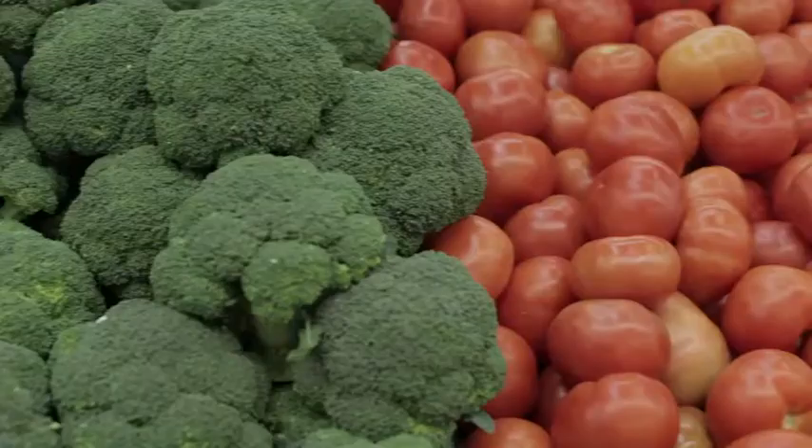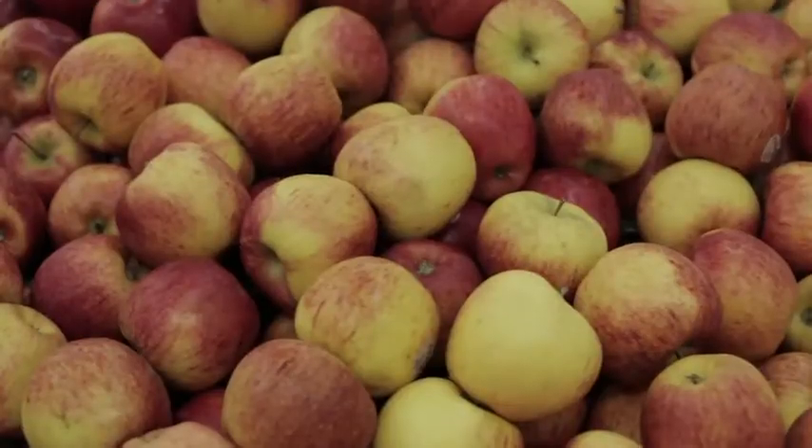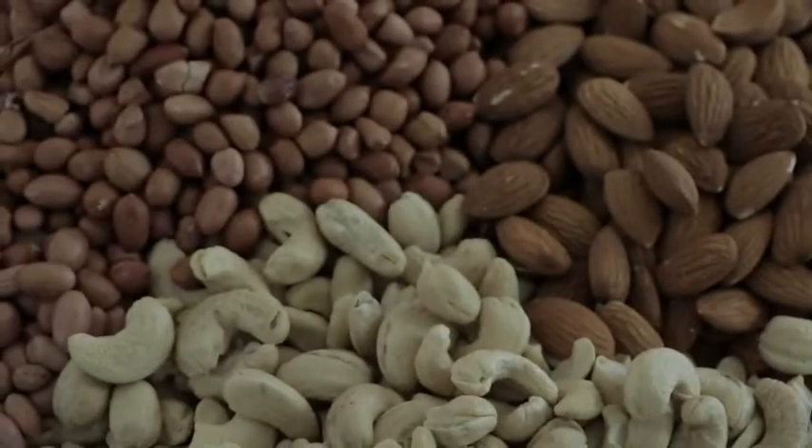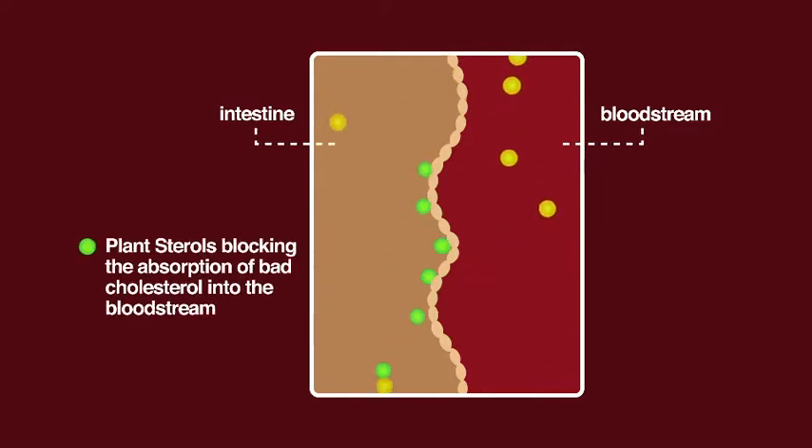Plant sterols are naturally a part of our diet when we eat foods such as vegetables, fruits and nuts. Plant sterols work by blocking the absorption of bad cholesterol into the bloodstream and as a result, you can observe a significant reduction in your cholesterol level.